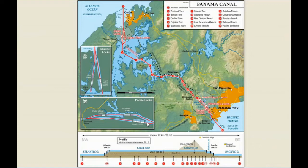The old locks could handle ships with up to 5,000 TEUs — 20-foot equivalent units. The new locks, when I was there, handled ships at 15,000 TEUs — triple the capacity. The canal profile rises to 26 meters above sea level, or 85 feet.